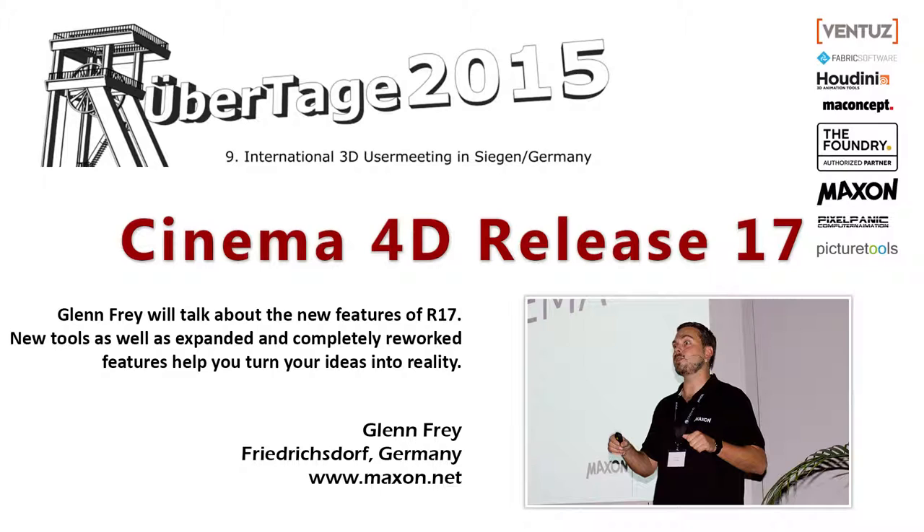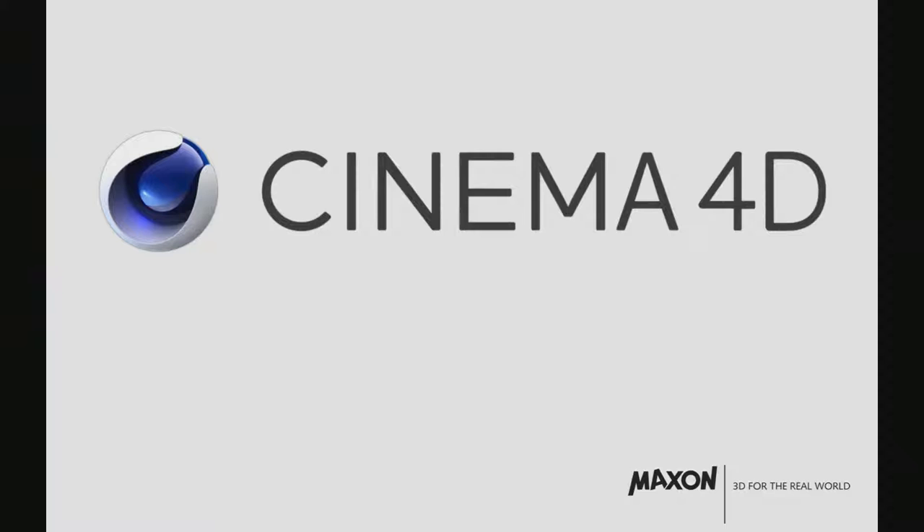Welcome to Glenn Frey presenting Cinema 4D. I made sure I do the right presentation, because I'm pretty sure there are a lot of people that don't know what Cinema 4D actually does. So I'm going through the R17 features quickly, which was supposed to be the whole 45 minutes, so you just have an overview of what's new in our latest release.